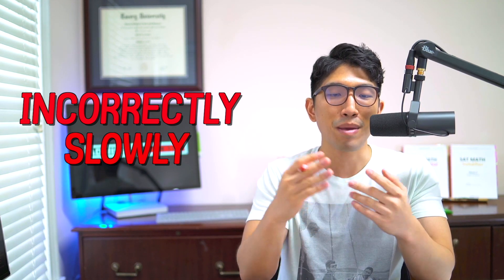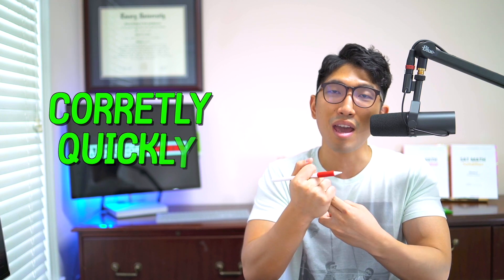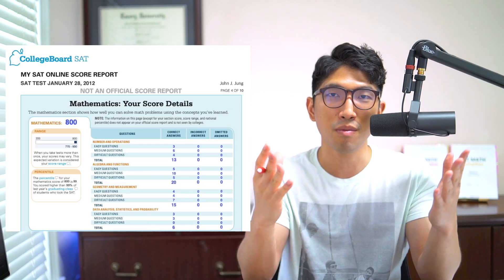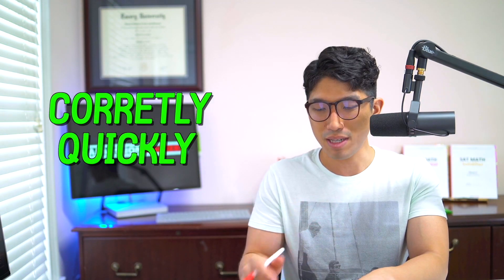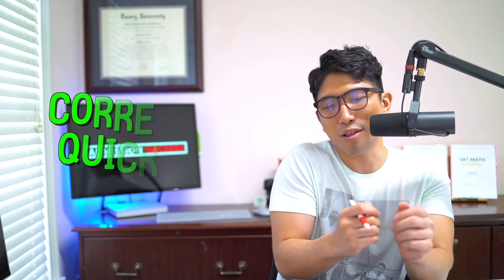However, I was able to fix that, become capable of solving every single question correctly and quickly, and by my junior year I was able to get a perfect score on the math section. So I'm going to show you what exactly happened and how you can do it too. Let's dive into some examples — that one thing that allowed me to go from 560 to an 800, and how you can apply the same logic and score higher on your next SAT.